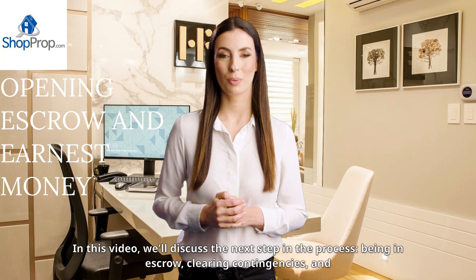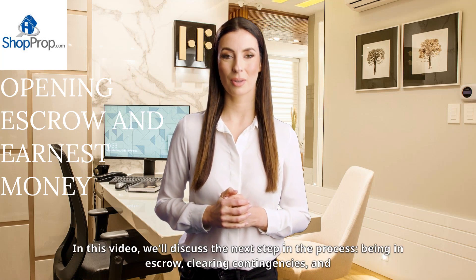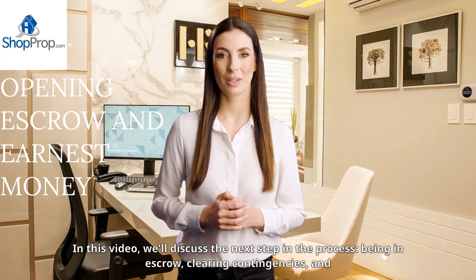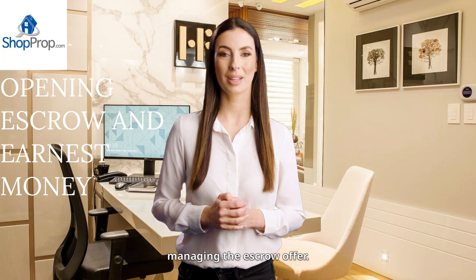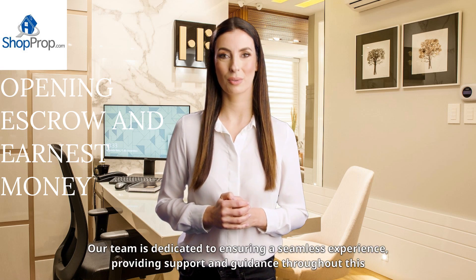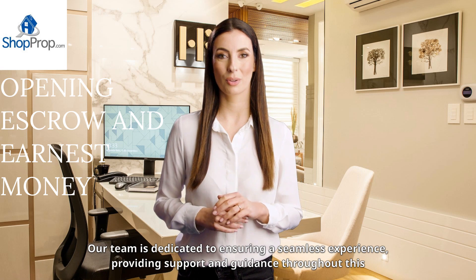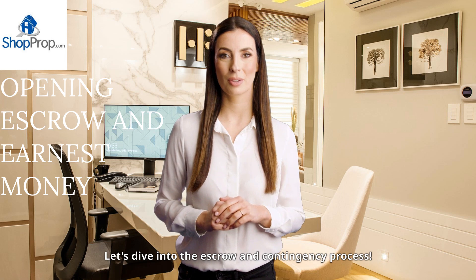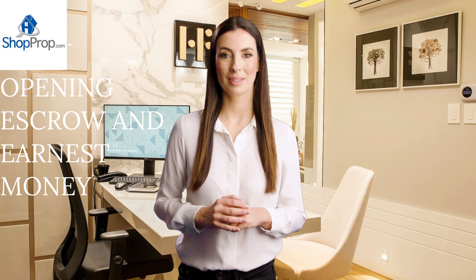Welcome back to ShopProp. In this video, we'll discuss the next step in the process: being in escrow, clearing contingencies, and managing the escrow offer. Our team is dedicated to ensuring a seamless experience, providing support and guidance throughout this critical stage. Let's dive into the escrow and contingency process.